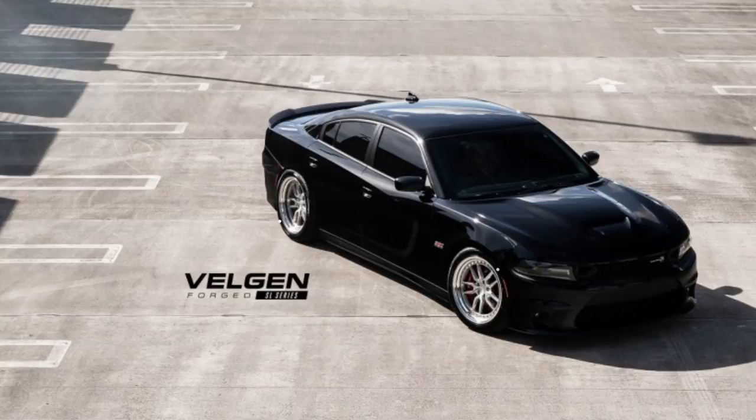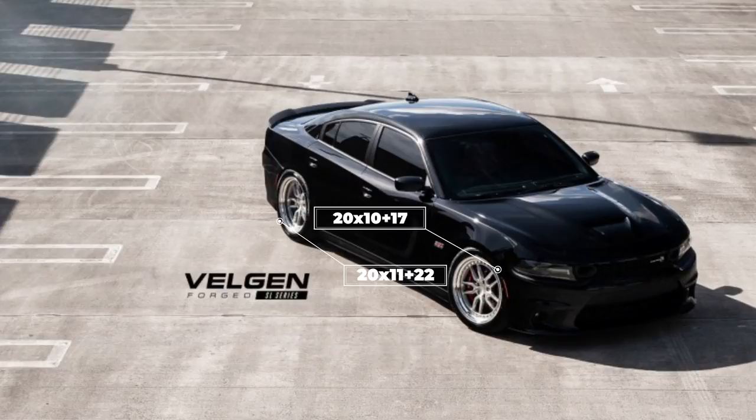Getting into our final two cars, we take a look at this 2019 Scat Pack with some Velgen SL10 wheels — 20x10 with a +17 up front and a 20x11 with a +22 in the rear. Paired with some good old Nitto Motivos, 275/40 and 315/35, sitting on some H&R lowering springs.